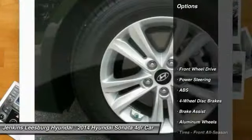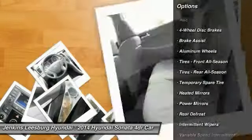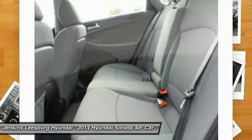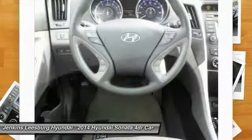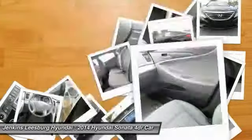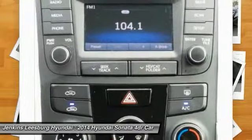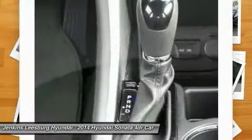Here are some of this vehicle's great options: stability control, steering wheel audio controls, traction control, anti-lock braking system, keyless entry, Bluetooth, adjustable steering wheel, driver airbag, power steering, and cruise control. This isn't just a vehicle — it's an experience. So stop in for a test drive today.